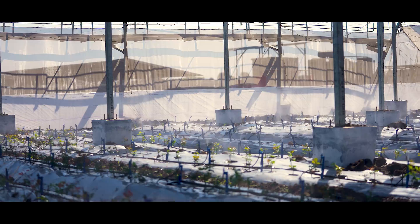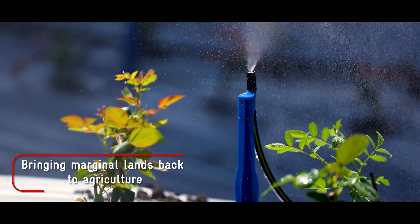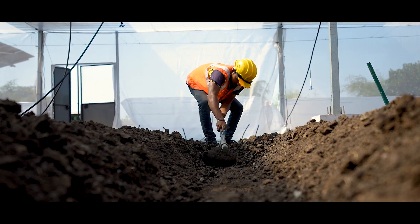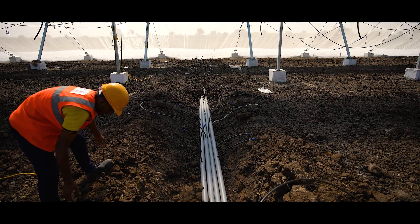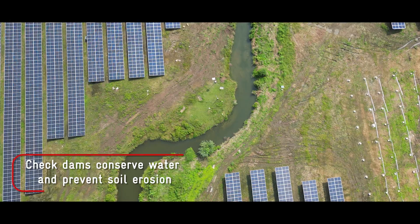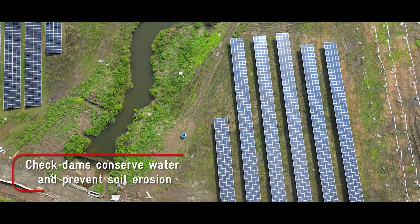The reduced evapotranspiration due to the shade is expected to result in additional water savings of 30 to 40 percent. Rainwater will be harvested via a drainage network aided by trenches below panel edges and gradation of the land, such that water flows to the natural drains at the periphery where it gets stored via a check dam.